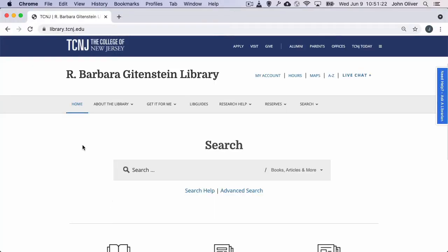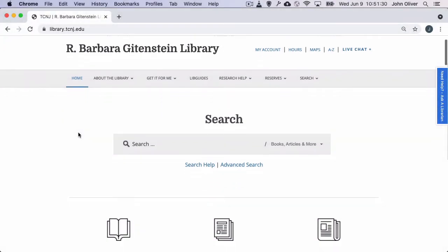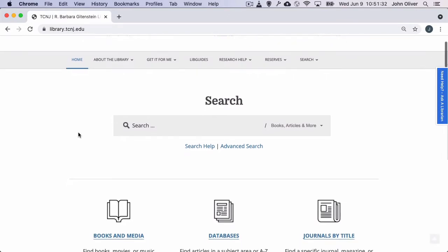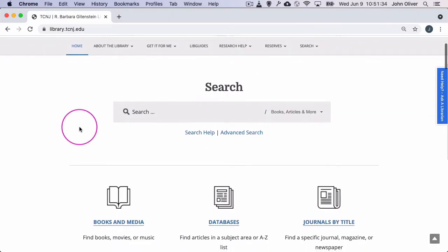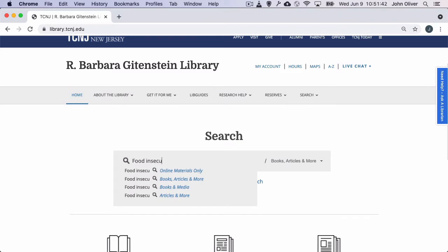Let's start by showing you around the library's website, library.tcnj.edu. The website is the gateway to most of what the library has to offer. Front and center, you'll find pathways to materials and resources.